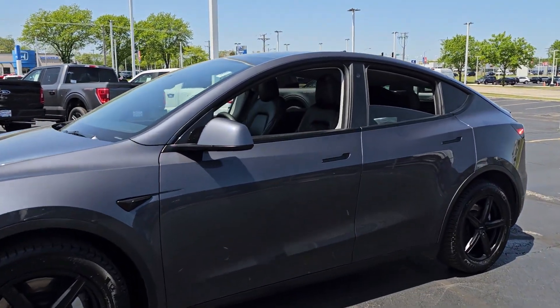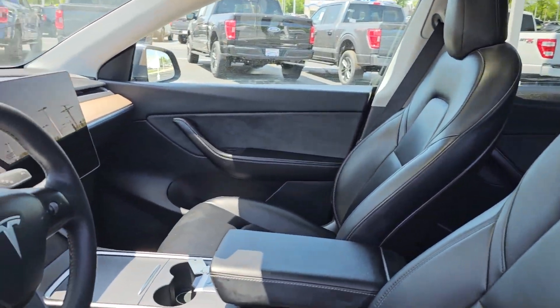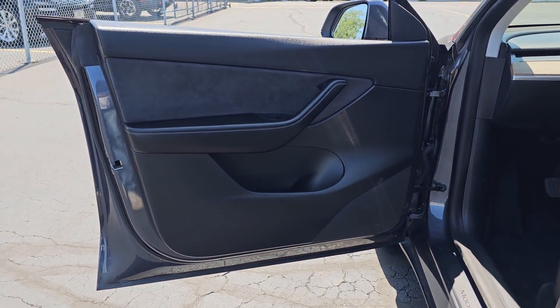All-wheel drive and an impressive range, combined with advanced safety and infotainment tech, keep your crew relaxed and secure on every journey. These are just some of the great options this vehicle comes with.